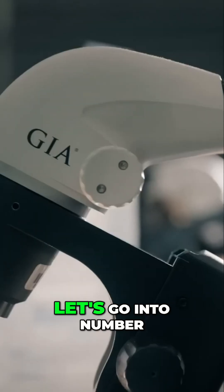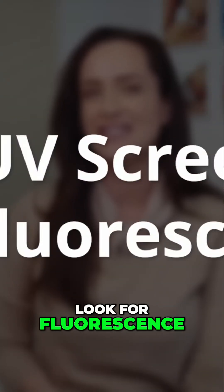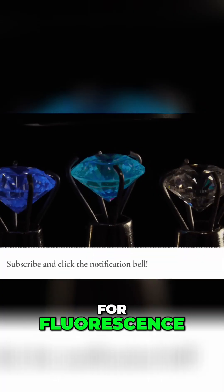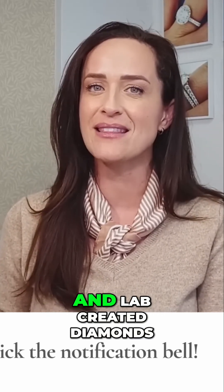But it's not always cut and dry. To be more scientific, let's go into number four: UV screening to look for fluorescence. A mined diamond shows up blue under UV light while a lab grown diamond looks red. UV light to check for fluorescence is one of the easiest ways to tell the difference between natural and lab created diamonds.